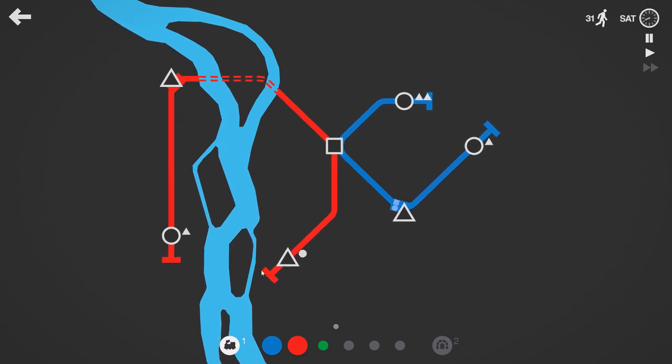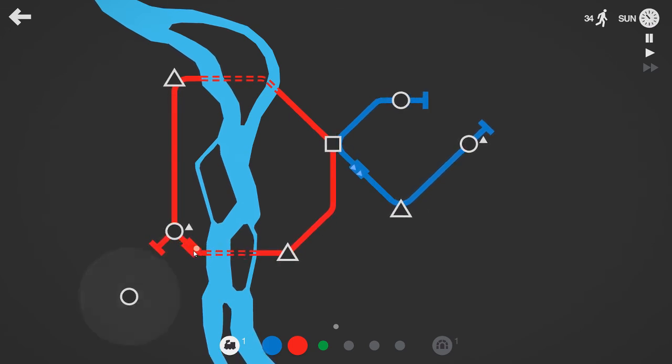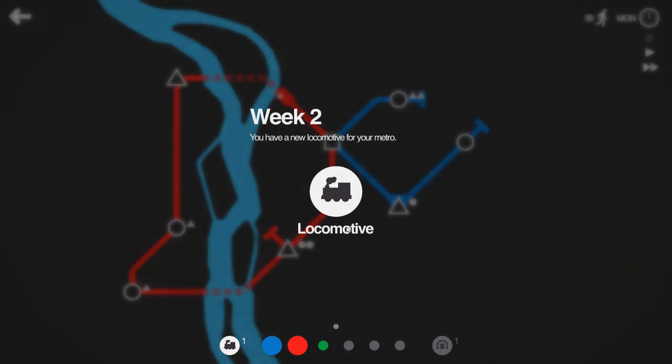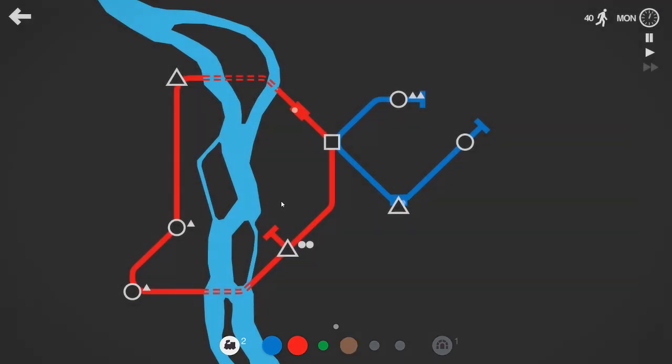I could put another bridge across there and have this run in a loop — in fact I think I will, I have a spare one. I like loops. Okay that doesn't help, but I still like loops. And that's the end of the first week. We will take the extra line.